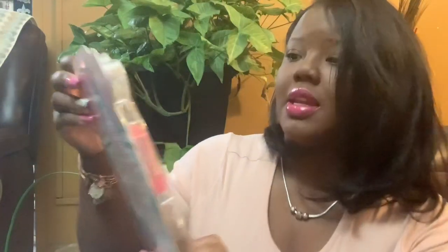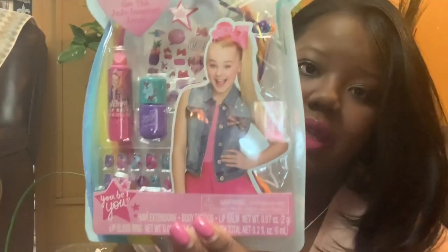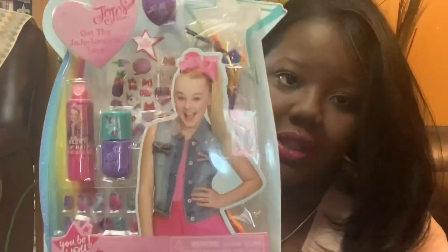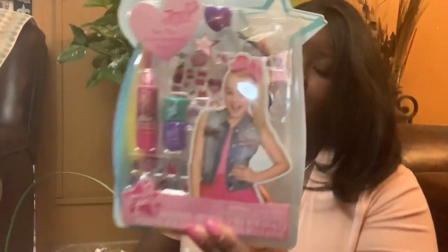I got her the Get JoJo Inspired Look nail kit. It comes with a ring, a lip gloss, fake press-on nails, and fingernail polish. I got this from Five Below.